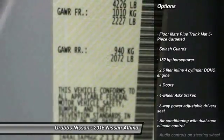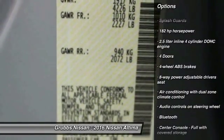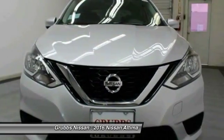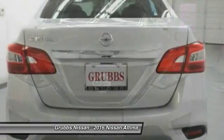Remote engine start, stability control, traction control, Bluetooth, front wheel drive, cruise control, fog lamps, power windows, passenger airbag, trip computer.